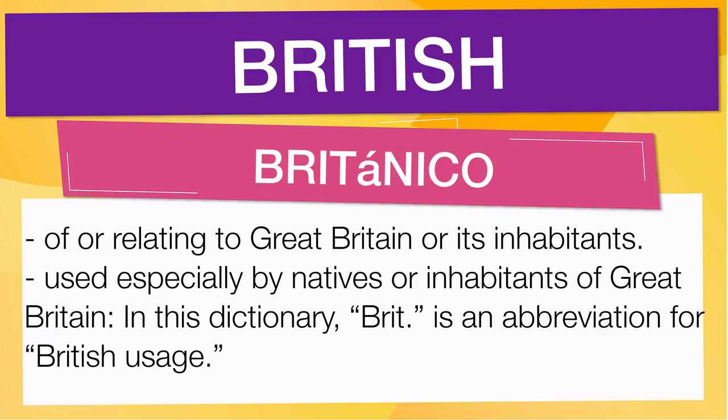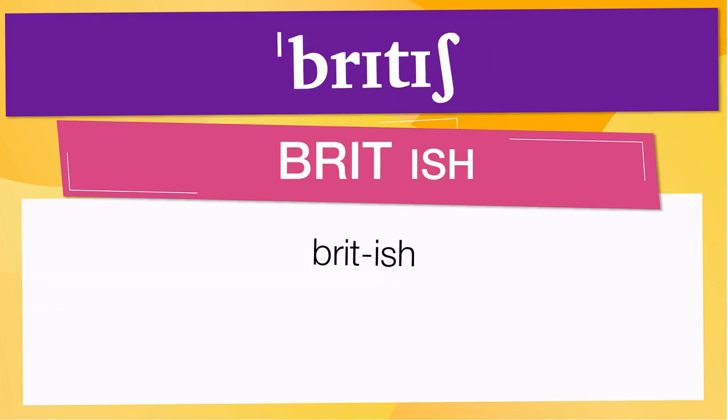In this dictionary, Brit is an abbreviation for British usage. Pay attention to the pronunciation. The first one is the word represented using the International Phonetic Alphabet. To pronounce British, have in mind that the size of the syllable indicates where the accent or stress is. In this case, the accent is in the first syllable, corresponding to Brit. Below are other ways to pronounce it.